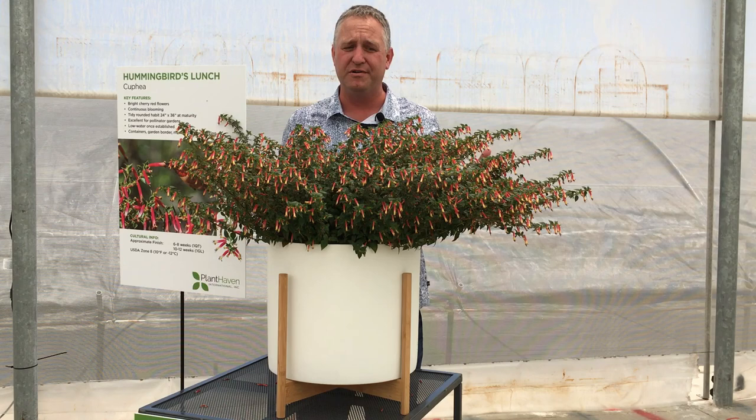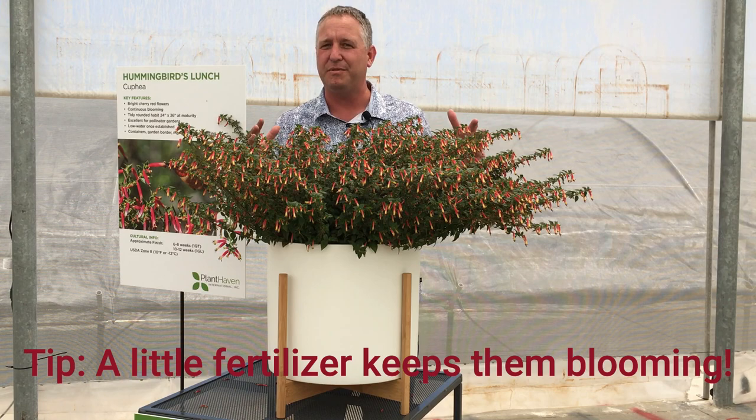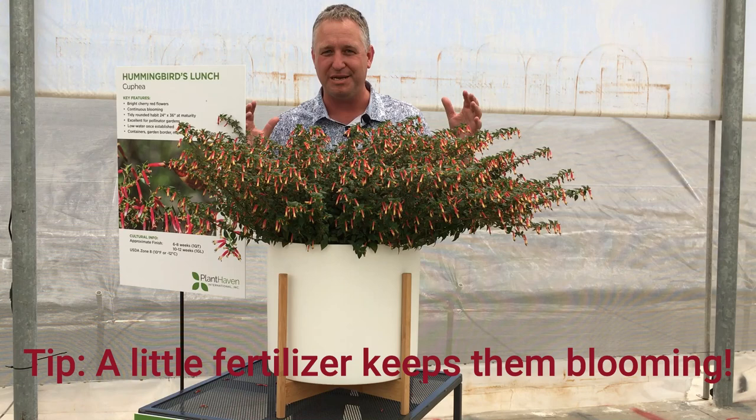In zone 8 and above, this is a perennial plant. We recommend feeding them with a slow release fertilizer and giving them a little bit of a liquid feed, just to keep the foliage really in tip-top condition so that your natural nectar bar keeps on performing for your hummingbirds.